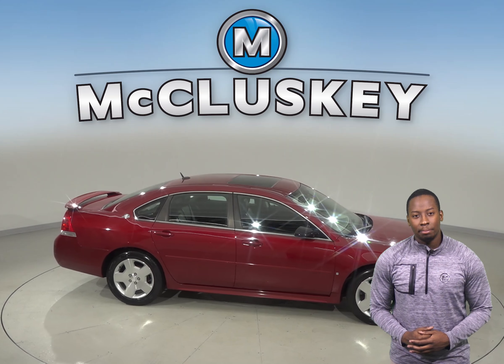For added safety, there is a low tire pressure warning system along with occupant sensing airbags and dual front and side impact airbags. Another cool feature includes speed control, traction control, and ABS brakes.